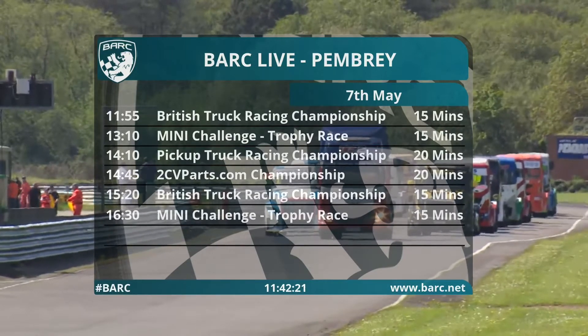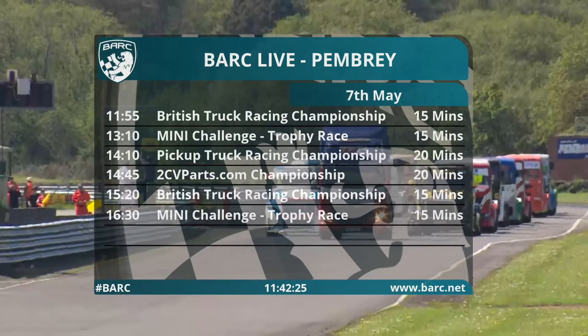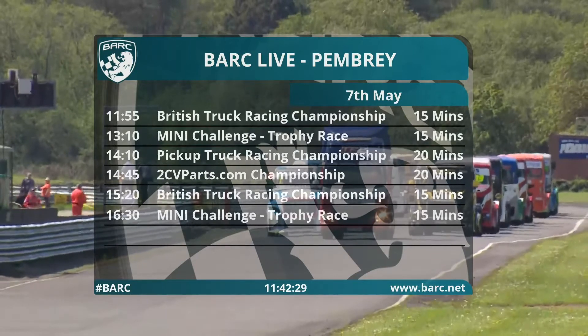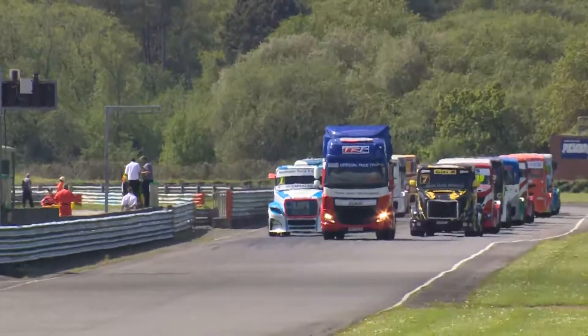15 minutes for the trucks then. After our lunch break we'll have the first race for the Mini Challenge Trophy — that will be a 20-minute race; they've lengthened their races to 20 minutes. Then it's the first race for the Pickup Truck Racing Championship, and that's followed by the 2CVs.